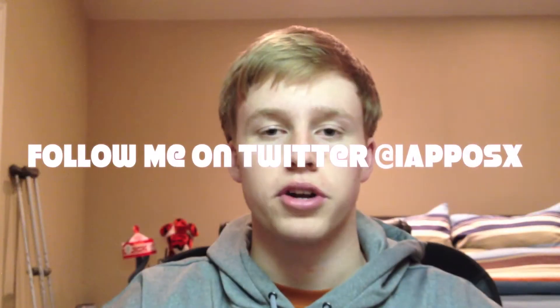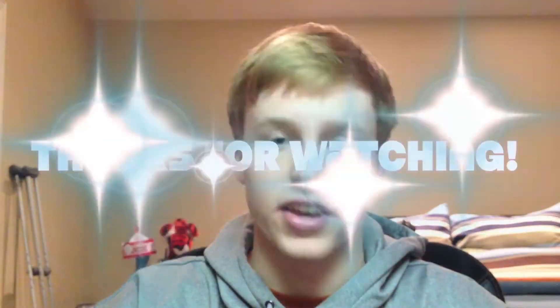So that's it for this video. If you like it, please give it a thumbs up. Subscribe — there's a button somewhere up there. Follow me on Twitter at AppOSX, subscribe to my YouTube channel, and thanks for watching.